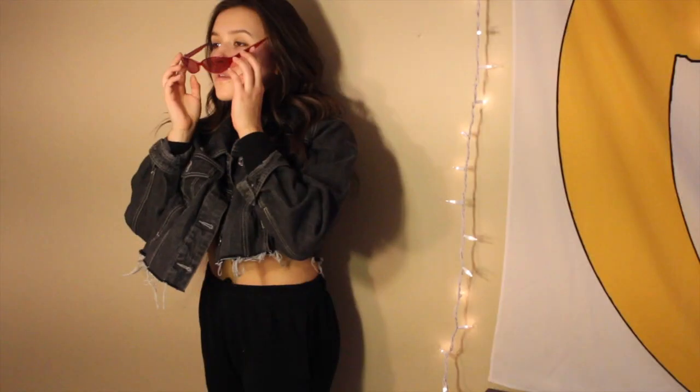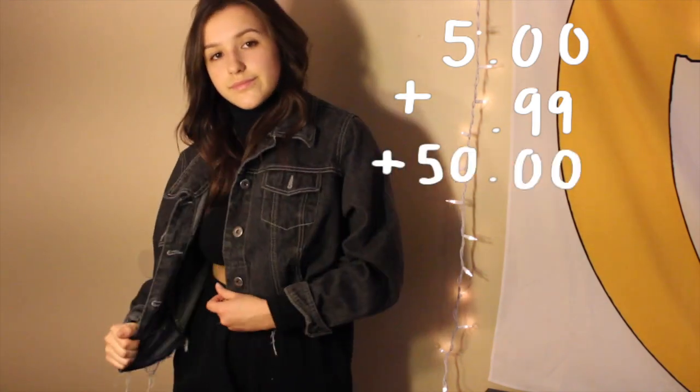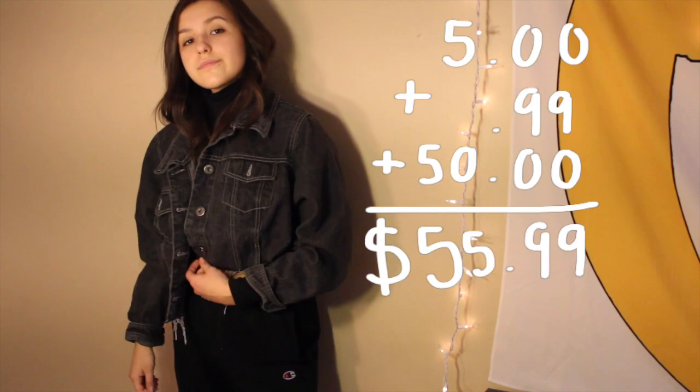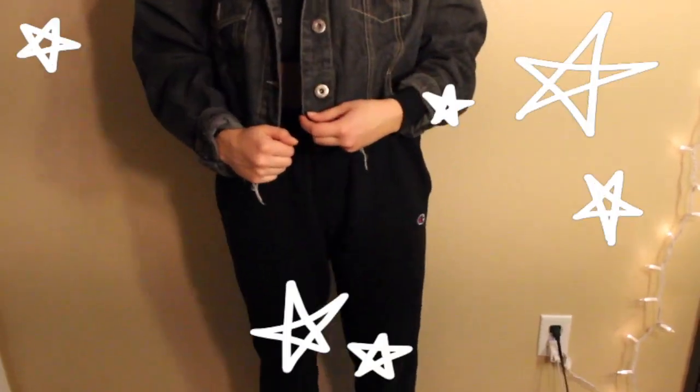Here is the final Selena Gomez outfit. Selena's sweatpants were $665, her jacket $698, sunglasses $300, and shoes $50, making the total cost of her outfit over $1,713. The jacket I thrifted was $5, the sunglasses $0.99, the shoes around $50, the top I already had, and the sweatpants were free since I borrowed them — making the total cost of my outfit around $55.99.